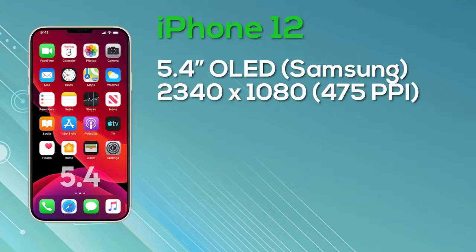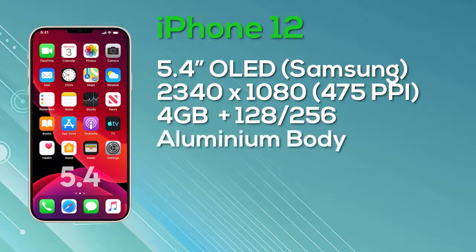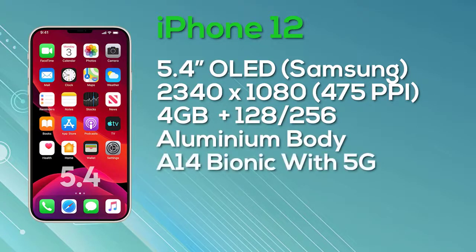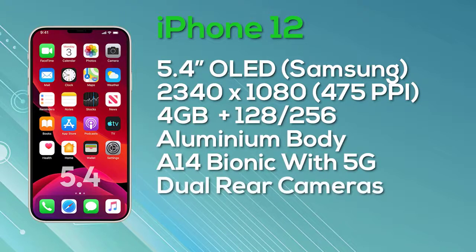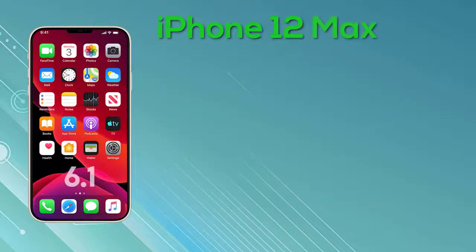The iPhone 12 Max has a 6.1-inch OLED display, again a Super Retina display manufactured by Chinese manufacturer BOE. It comes with a resolution of 2532x1170 pixels per inch and 8-bit color depth. It has 4GB of RAM and a choice of 128GB or 256GB storage, powered by the A14 Bionic chip with 5G connectivity and a dual camera setup. The 128GB version will launch at $749, with the 256GB rising to $849.